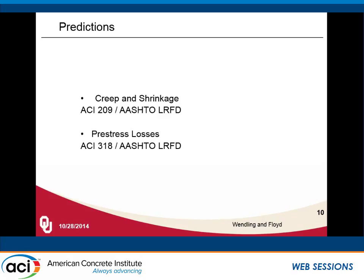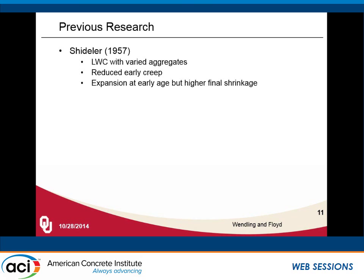When we compare to the predictions that are out there for creep and shrinkage — ACI 209, the AASHTO specifications — and for pre-stress losses, we have the Zia method as well as the AASHTO LRFD pre-stress loss method. The question is: how are they going to perform at predicting losses for lightweight self-consolidating concrete?